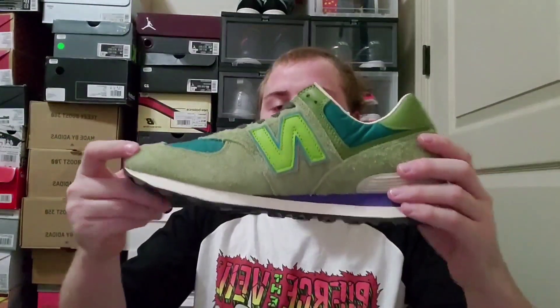I would give these like a five out of five. They're about a hundred dollars and they're just such good quality for a hundred dollars. The suede alone makes it worth a hundred dollars.